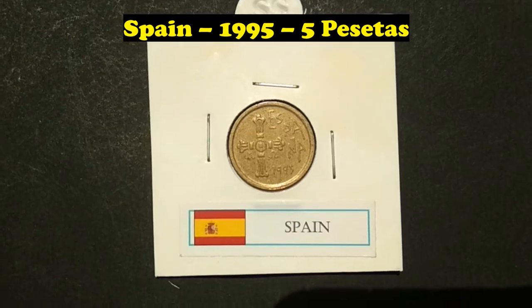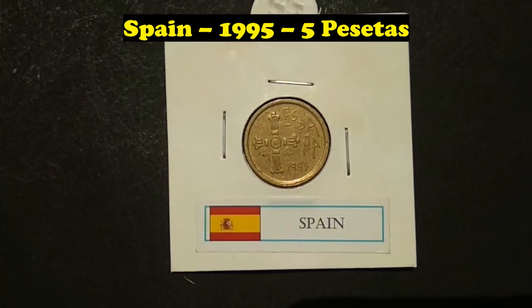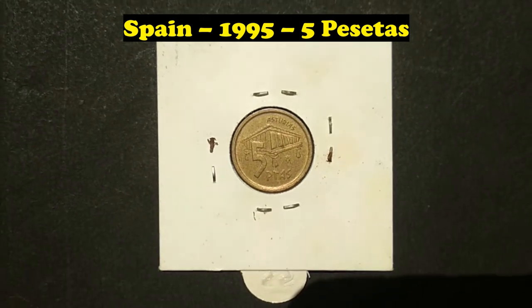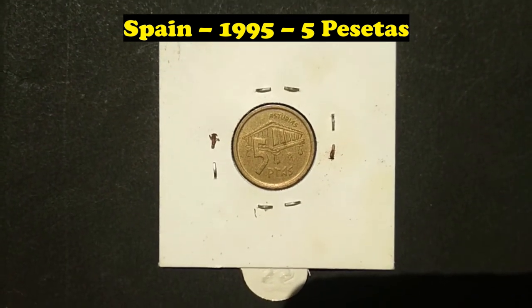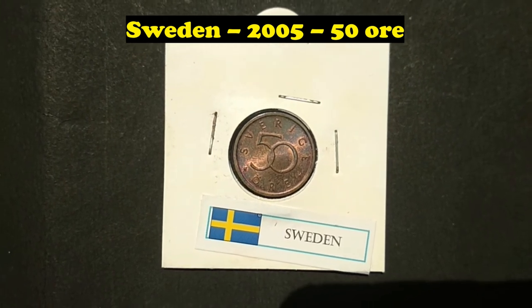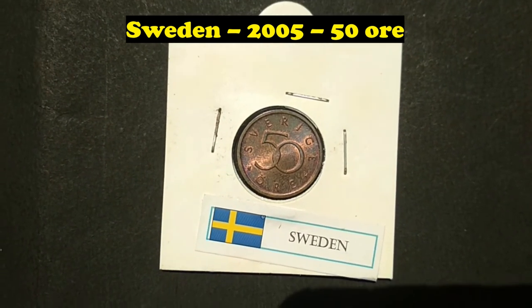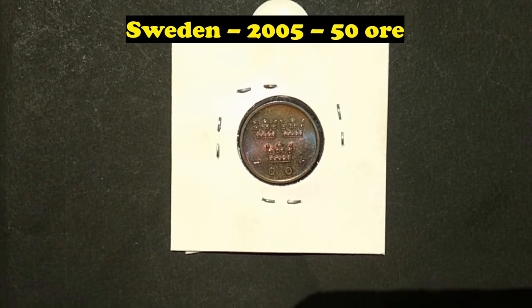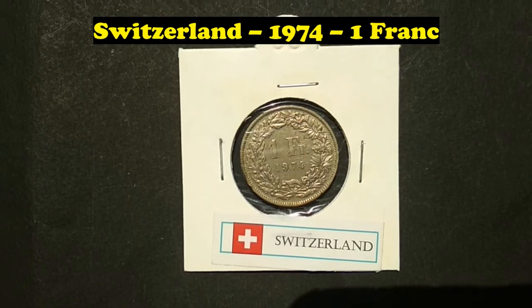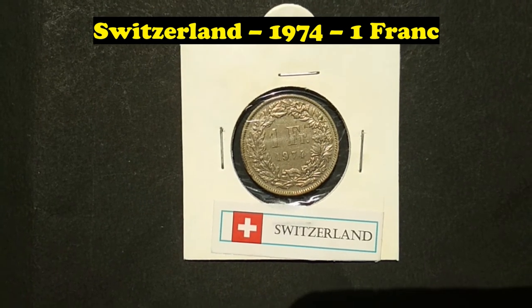Spain, 1995, 5 Pesetas. Sweden, 2005, 50 Öre. Switzerland, 1974, 1 Franc.